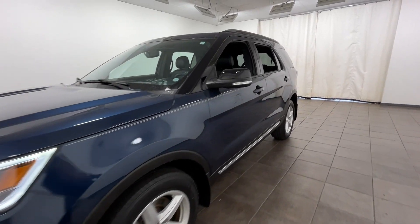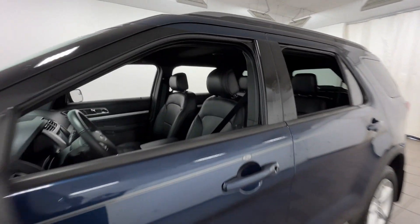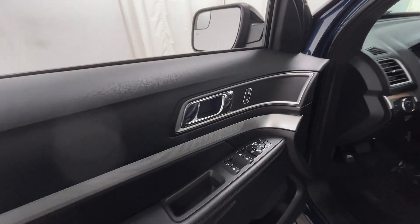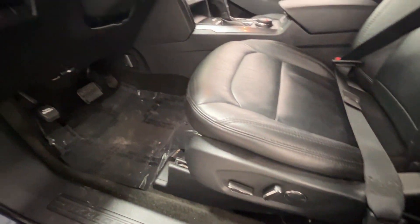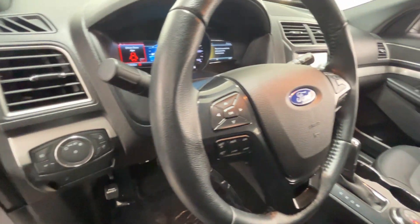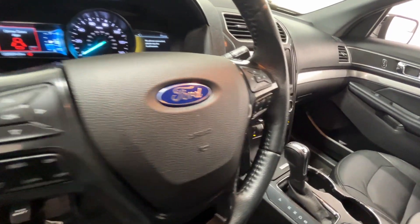2017 Ford Explorer with less than 27,000 miles on the odometer. This SUV offers space as well as power and performance. Enjoy the many extra comfort and convenience features included, such as side view mirrors with turn signals and satellite radio.